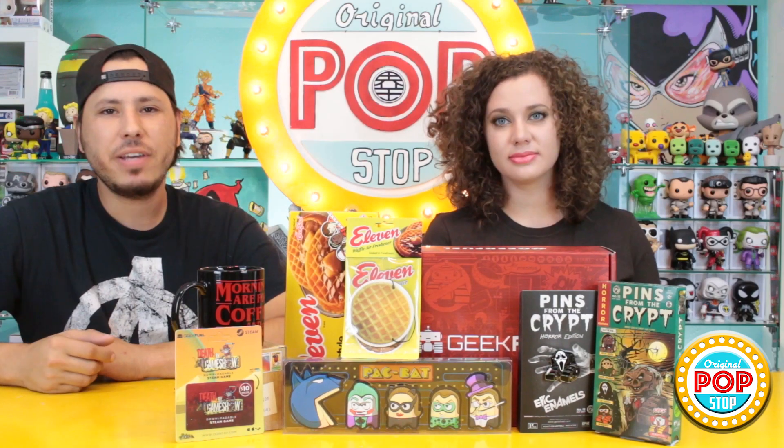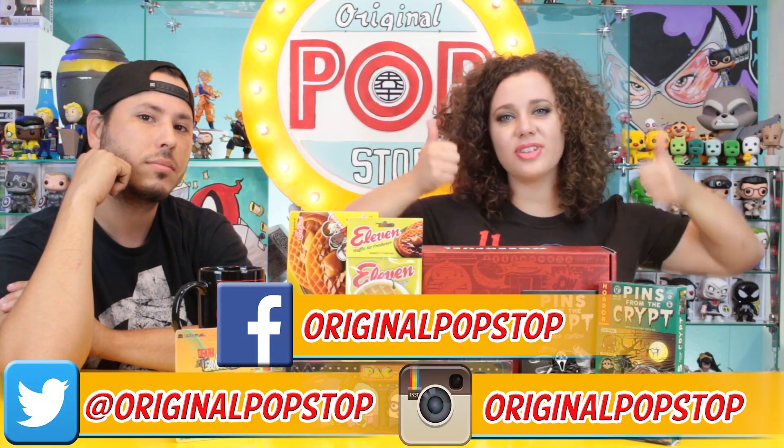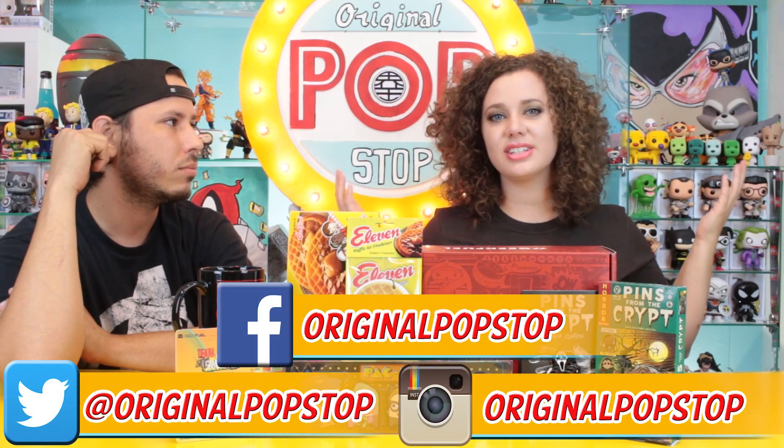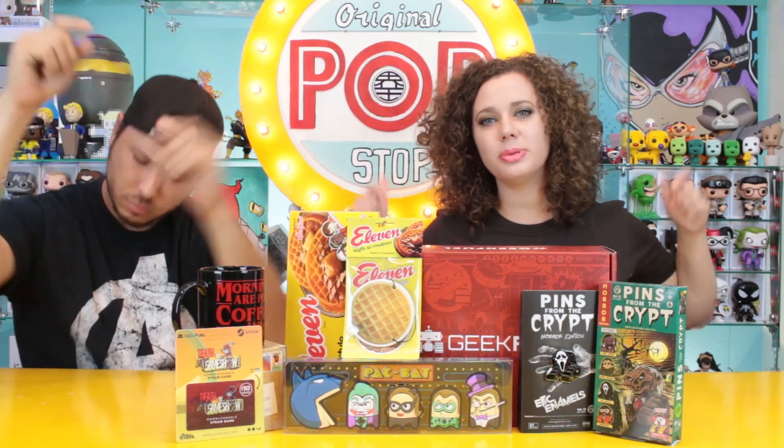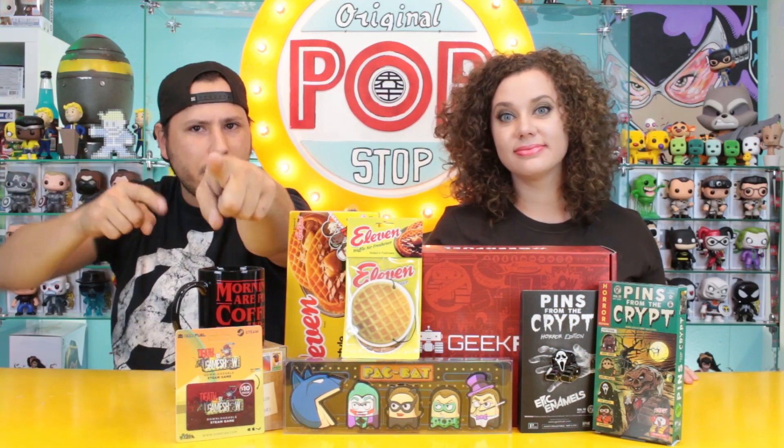If you like this video please give it a thumbs up and subscribe to us on YouTube. As always, you can follow us on Twitter and Instagram and like us on Facebook. If you're interested in checking out your own Geek Fuel, we will put their link down below — go ahead, click it, check it out. That's it for now — keep it popping, people!